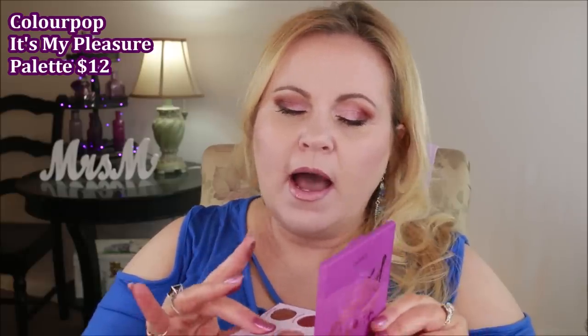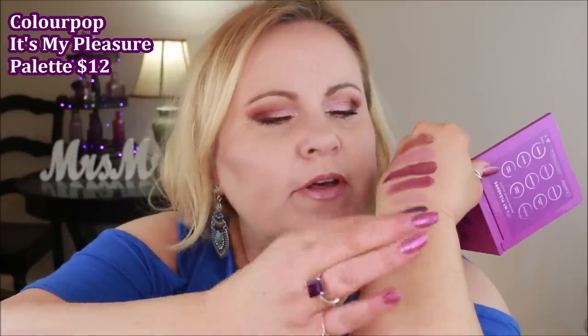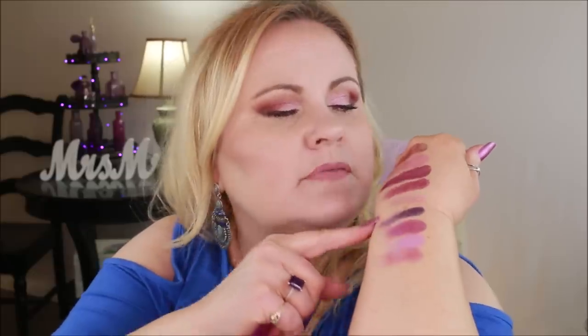From ColourPop I have this gorgeous little palette called It's My Pleasure. I'm super impressed — I feel like ColourPop keeps getting better and better with their pressed shadows. At the drugstore level you really cannot beat them. It has nine pans, a mirror, and updated plastic packaging that's nicer than their old cardboard. The colors really speak to me — it has purples, fuchsias, mauves, and interesting textures. They have really stepped up their game.